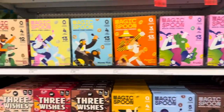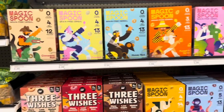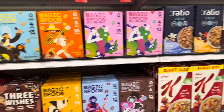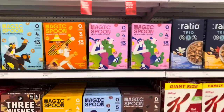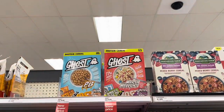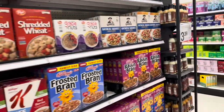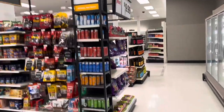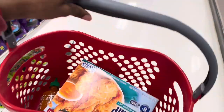They have Magic Spoon cereal in here for $8.99. I've only seen about two flavors before but they've got five different ones here, plus ghost cereal up top for $8.99. I think I've got just about everything I was going to get from the food section.